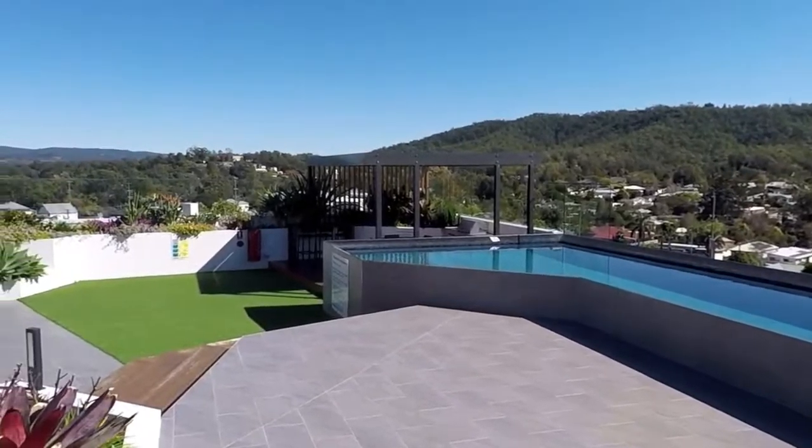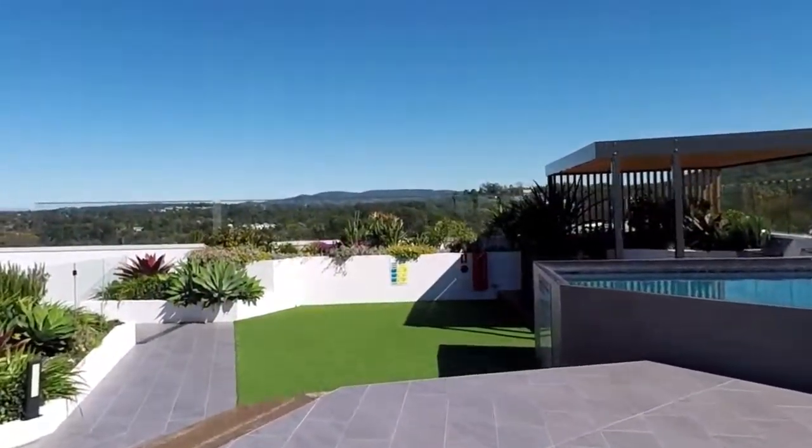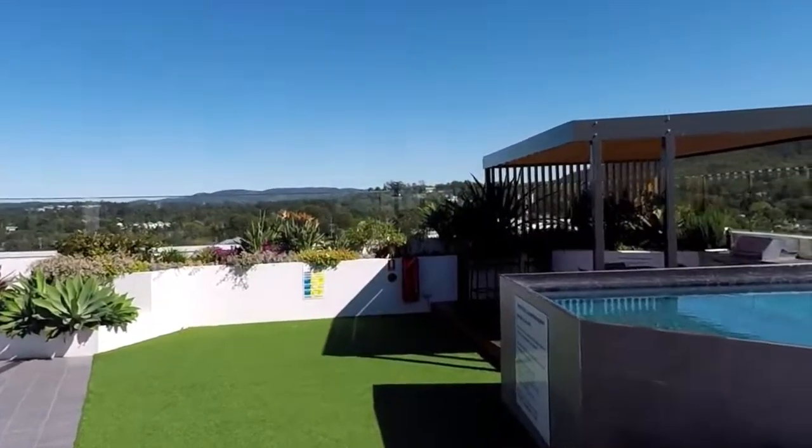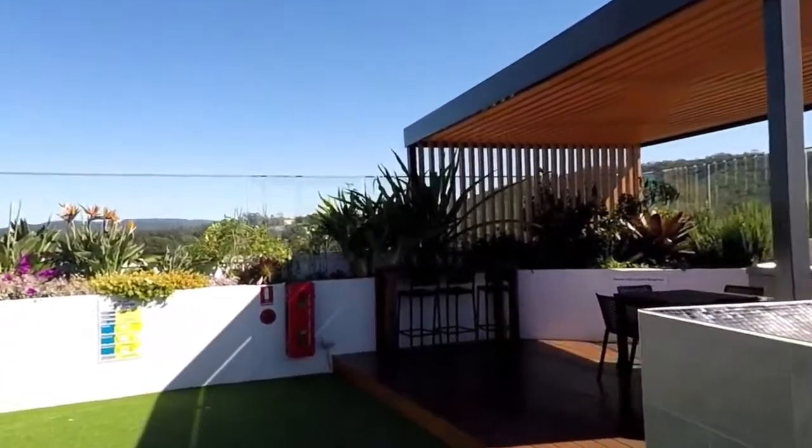I hope you've enjoyed your walkthrough tour of unit 905 at 125 Station Road in Indooroopilly. This is Maison Real Estate. For further information about this property, please contact the office.